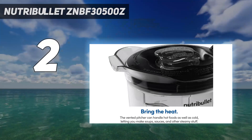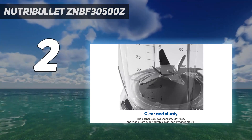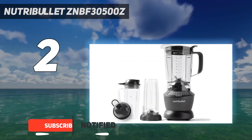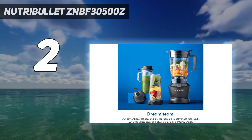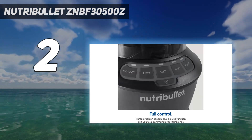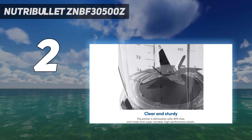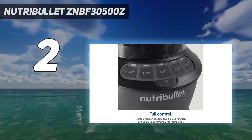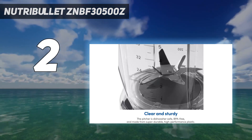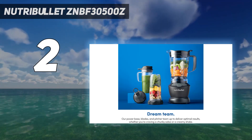Number 2 on my list: the Nutribullet ZNBF30500Z. This well-priced and high-powered blender comes with three jars, making it super versatile and our pick for the best value. It includes a 64-ounce pitcher for large batches and two different personal-sized cups — 32 ounces and 24 ounces with a handle — both with lids that make it easy to take your smoothie to go. It features an extract button that blends smoothies at pre-programmed variable speeds. We blended kale smoothies in all three jars and all were uniformly smooth with no flecks. It also blasted through frozen strawberries effortlessly to make a delicious, evenly processed daiquiri.